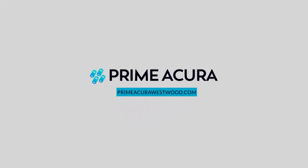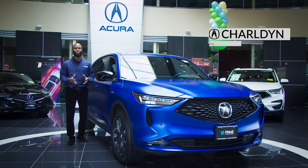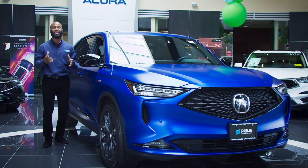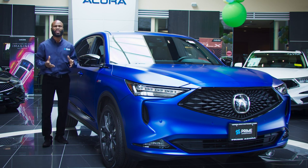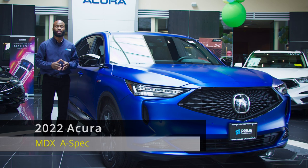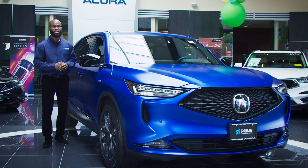It's time for PRIME! How you doing world? This is Charlene from PRIME Acura in Westwood, the number one Acura dealership in New England. I am so excited to show you the highly anticipated Acura MDX 2022. And today we have the A-Spec model here as you could see.